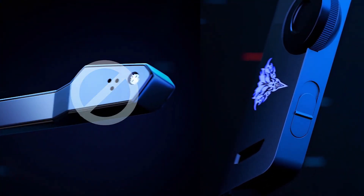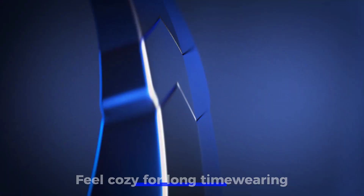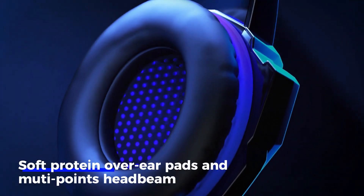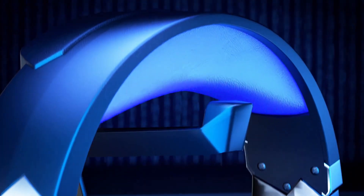Should you buy it? If you're looking for a budget-friendly headset that gets the job done without breaking the bank, the Bengu G9000 is worth considering. However, if you prioritize crystal clear communication and premium build quality, you might want to explore other options.